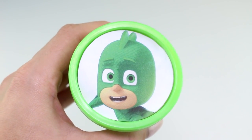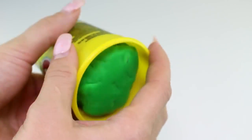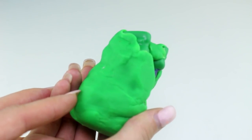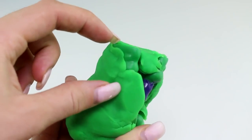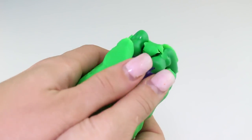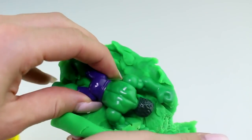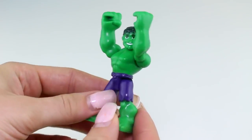Next we have Gekko from PJ Masks, and here we have the color green. I see some green feet sticking out and purple shorts, and he looks like he has a green body as well. You guys must know who this is — that's right, it's the Hulk!